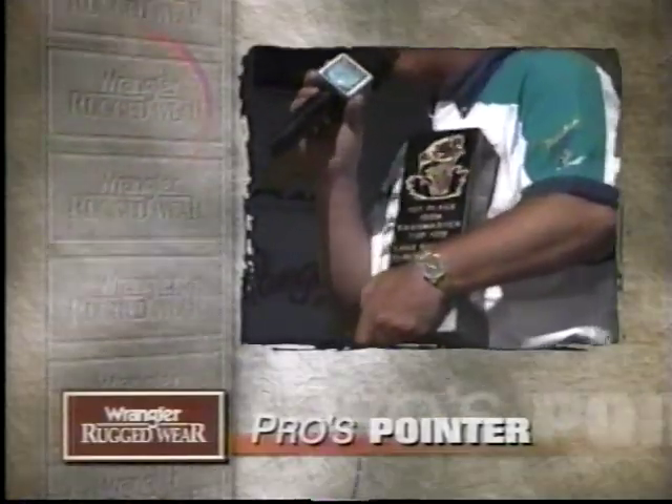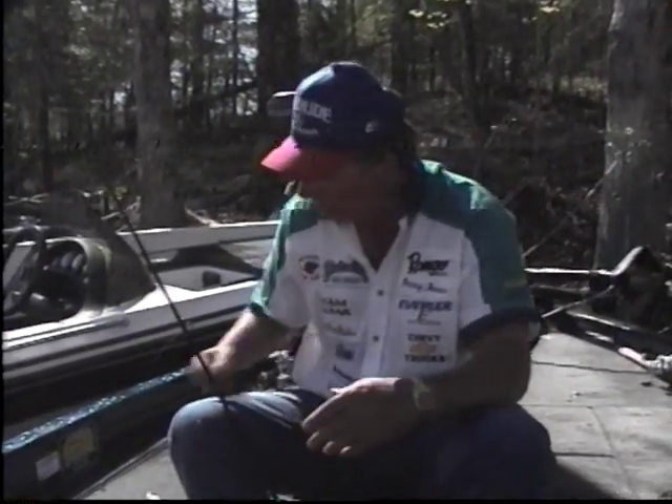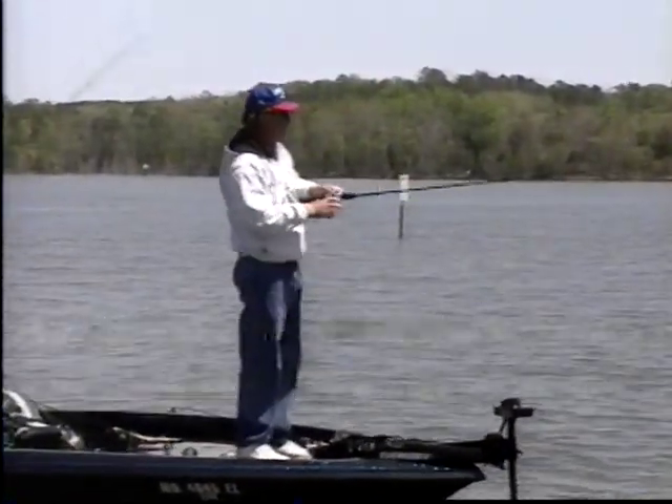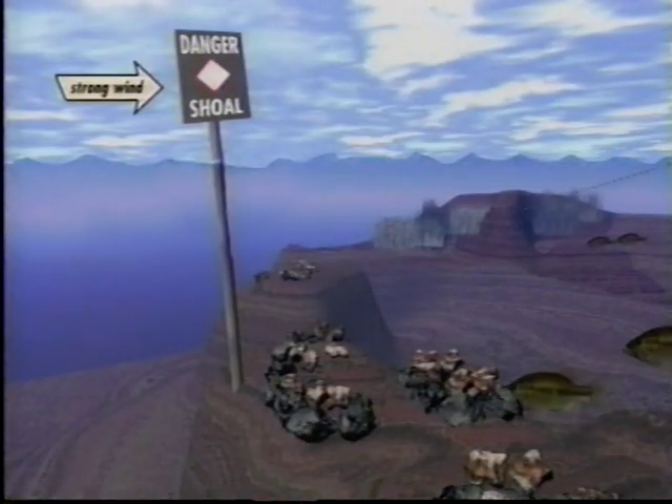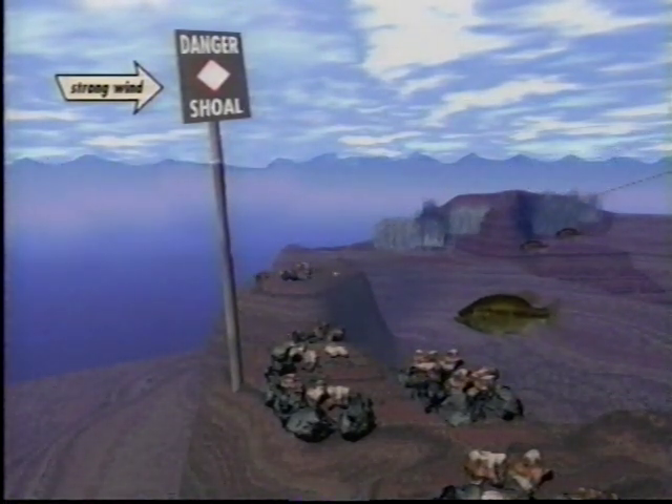It's time for the Pro's Pointer — the tournament champion's winning tip, brought to you by Wrangler Ruggedware. Over the years I've specialized primarily with the Strike King Pro Model jig, but this tournament had fish in all three phases — post-spawn, spawning, and pre-spawn. I decided to fish the post-spawn fish out on the bars, slow-rolling the Strike King spinnerbait over those clay bars. When the water was clear, I'd reel it real fast for a reaction strike; when it dirtied up, I slow-rolled it. That was the key bait this week. When your pet technique doesn't work, you need to become more versatile — that's what you've got all them lures in your tackle box for. Don't be afraid to use them.